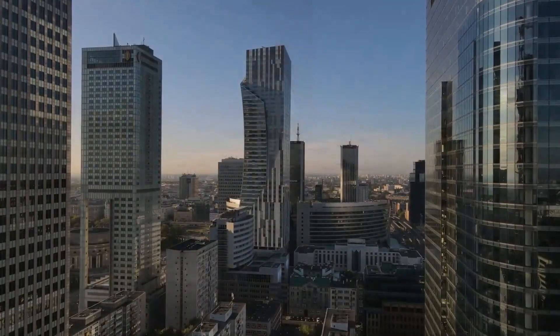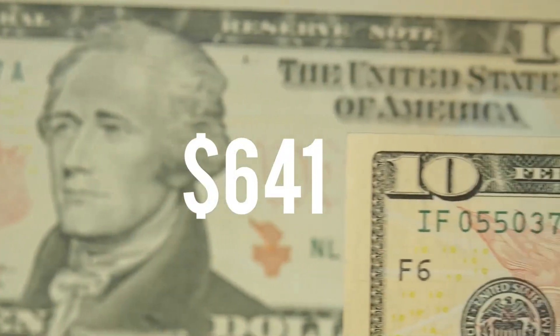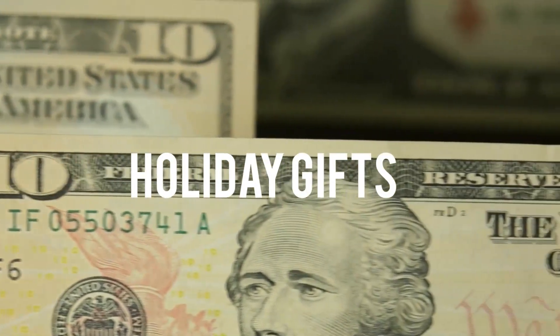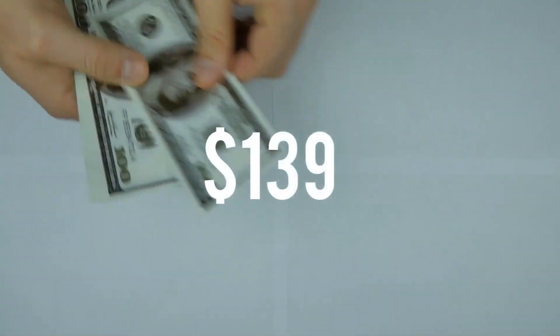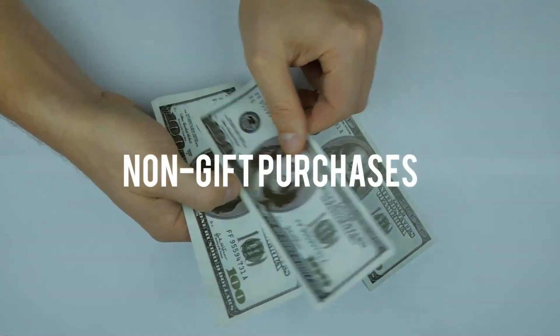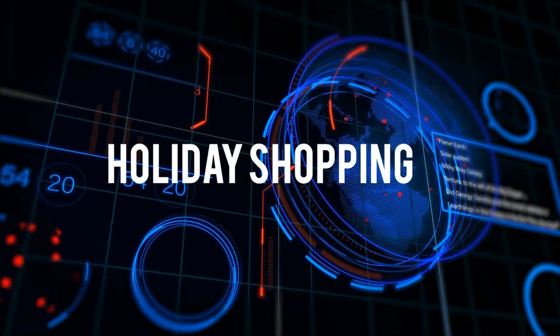The National Retail Federation says that over the past five years, Americans have spent an average of $641 on holiday gifts, $224 on non-gift items like food and decorations, and $139 on other non-gift purchases — an average of about $1,000 for holiday shopping.